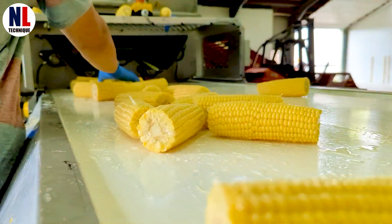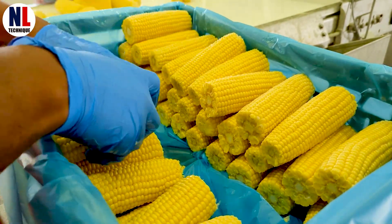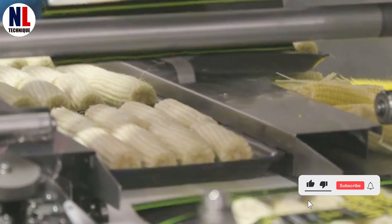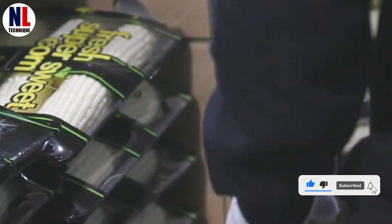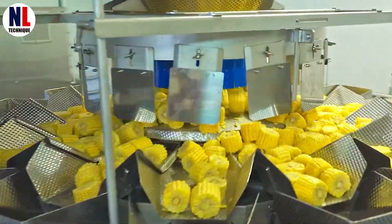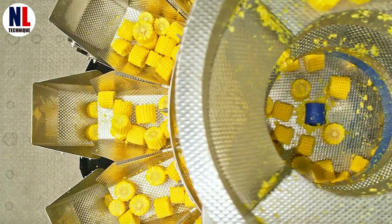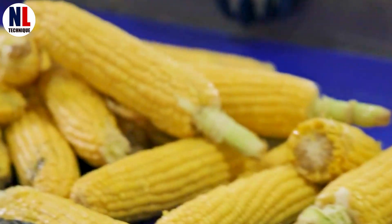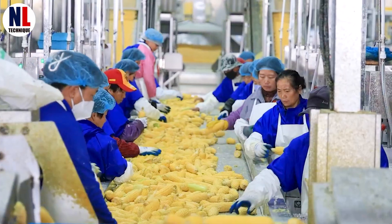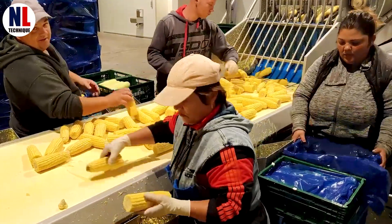Once the husks are fully removed, the corn is washed to remove any remaining debris and prepared for the next phase of processing, whether it be for canning, freezing, or fresh packaging. But not all corn continues the journey — only the best of the best makes it through. These selected ears are sent through machines that remove the kernels efficiently and gently, without harming their natural shape.